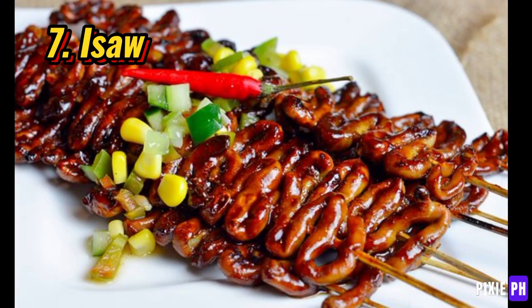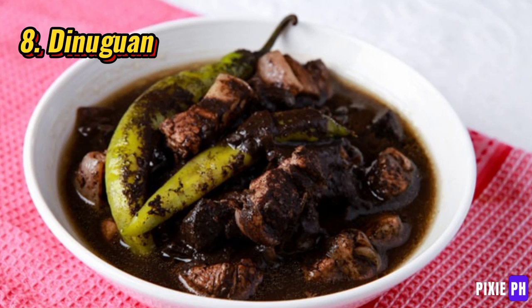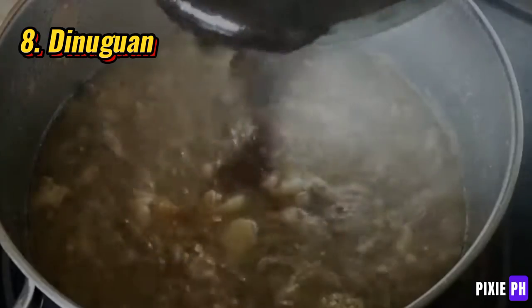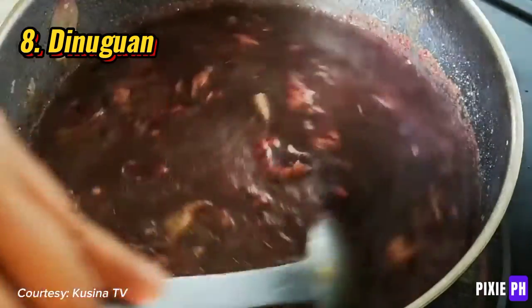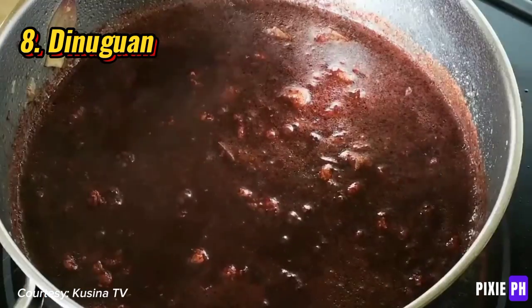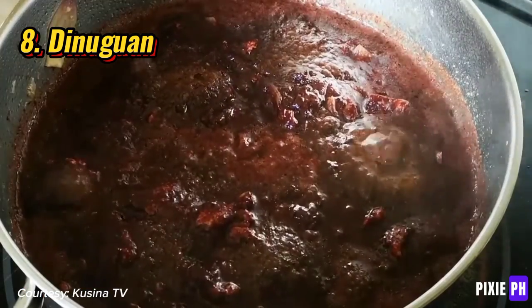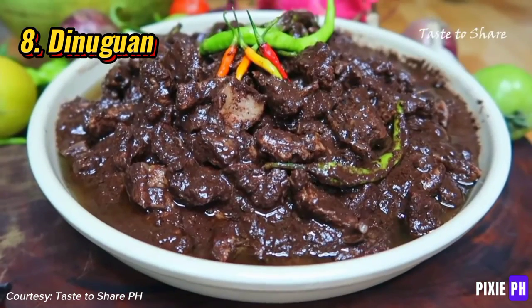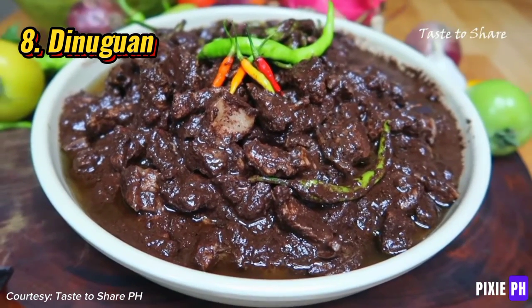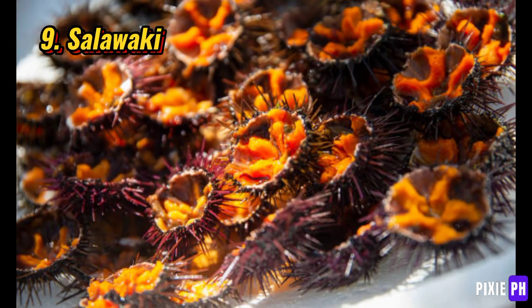Number eight: dinuguan. Dinuguan is a traditional Filipino stew made from pork offal, meat, and blood, typically seasoned with garlic, vinegar, and chili. Often served with steamed rice or puto, it features a rich, savory, and slightly tangy flavor. This dish is a staple in Filipino cuisine, especially during festive occasions.